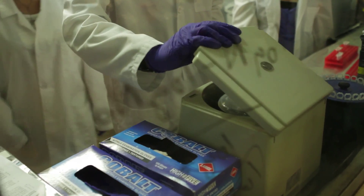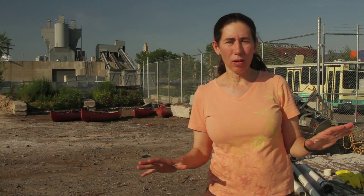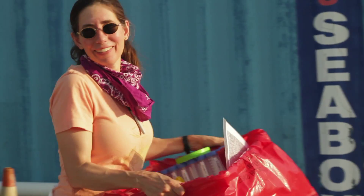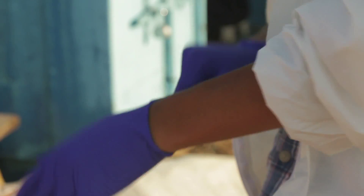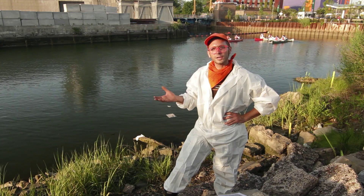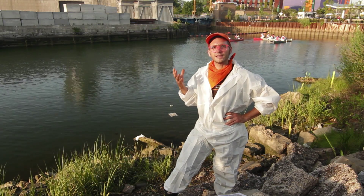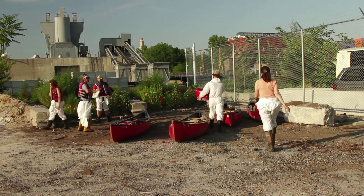We're going in to sample the Gowanus Canal and do what's called a microbiome analysis — a comprehensive catalog of all of the microorganisms living within a sample. I've got my microbe catchers. The Gowanus Canal is a very interesting environment because it's a Superfund site. The Superfund program is administered by the Environmental Protection Agency, which allows the agency to come in, identify a site as posing a threat to human and environmental health, and implement a cleanup.